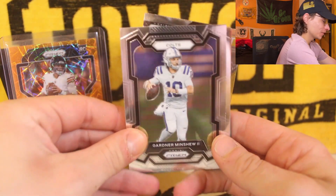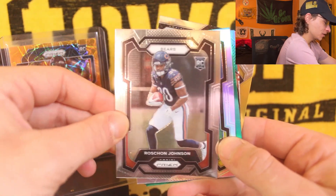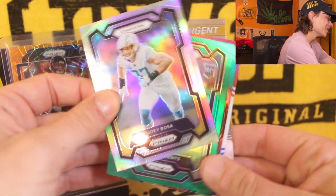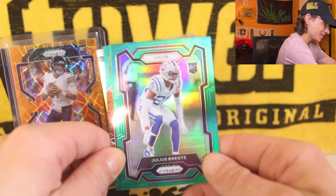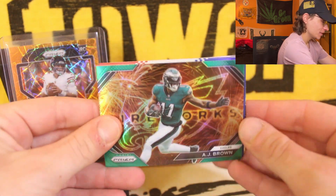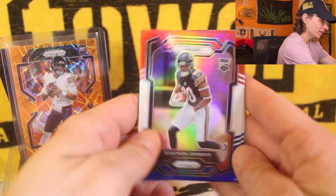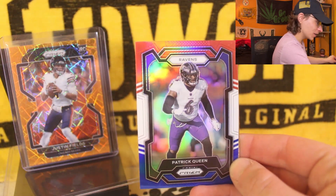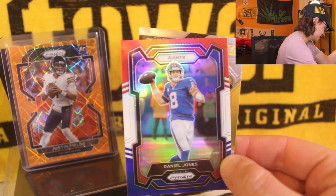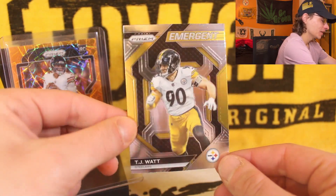We got Gardner Minshew. Sorry I'm talking too much. Michael Thomas. We got a Roshan Johnson rookie card and the silver Joey Bosa. Rookie card green on Julius Brents — not bad. Our fireworks here is AJ Brown — those are some nice inserts. Our rookie is Roshan Johnson again. The Steelers fleece the Bears. Patrick Queen — Patrick Queen is now a Steeler so I'm hyped about that, that's going in the PC for sure. Daniel Jones red white and blue — definitely going in the PC. Emergent TJ Watt.